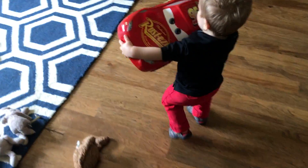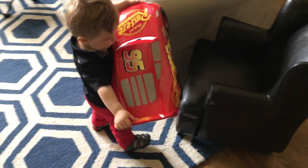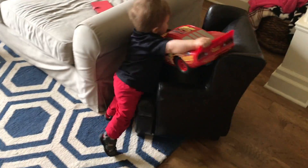Little Brother Bo is getting in on the action. This car is literally as big as he is. What are you doing? Are you trying to put it in the chair?